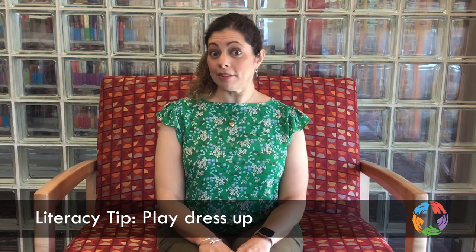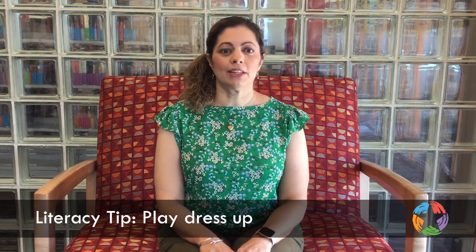So try playing dress-up. Use old or lightly used clothes or purchase special costumes. You'll be amazed at how they take on the role of their new character and act out mannerisms.